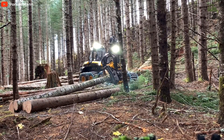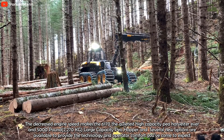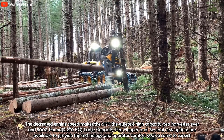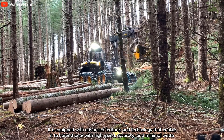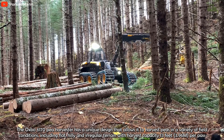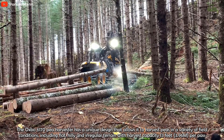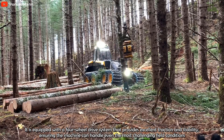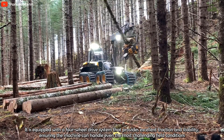One of the key advantages of the Ponsse Ergo AW is its eight-wheel drive system, which provides excellent traction and stability on challenging terrain. The machine can easily navigate steep slopes, soft soil, and other difficult conditions, making it ideal for harvesting operations in mountainous or remote areas. It is also equipped with a spacious and ergonomic cabin featuring the Ponsse Optic Control System, the Ponsse Active Frame System for improved stability and safety.